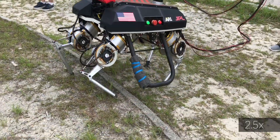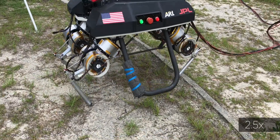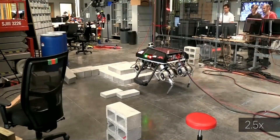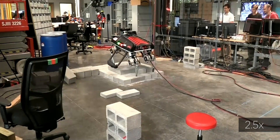This approach also works well when walking over even larger unseen obstacles, such as sidewalk curbs and step-ups. Different gaits have different levels of robustness, such as an amble gait, which allows LLAMA to handle even larger obstacles.